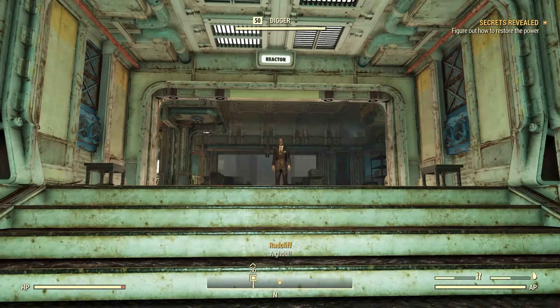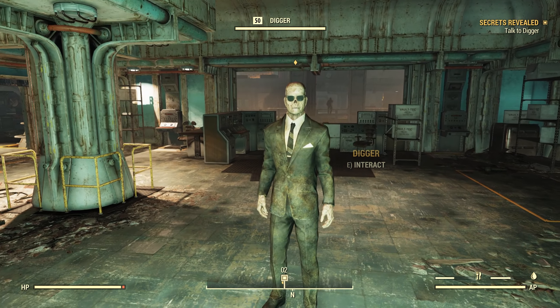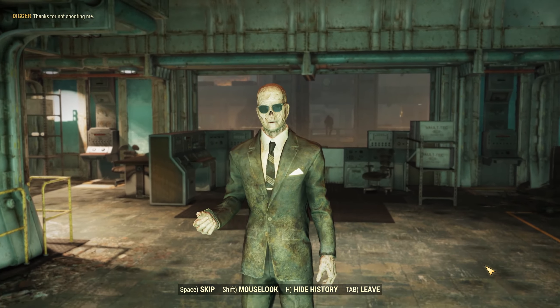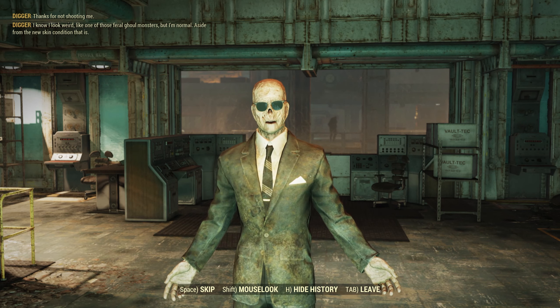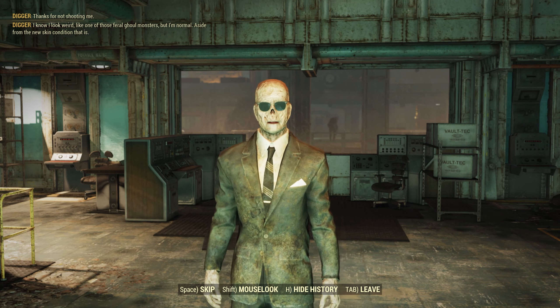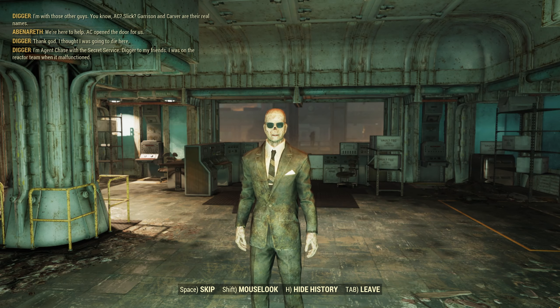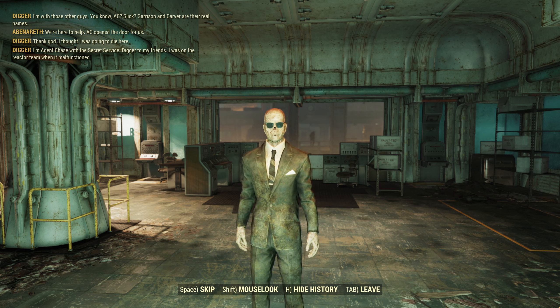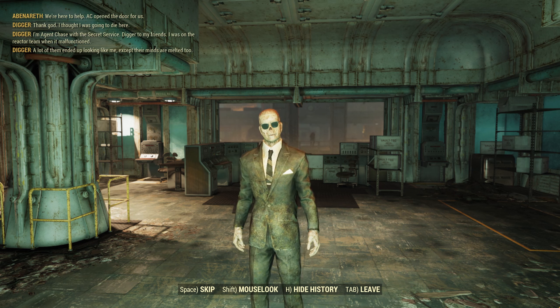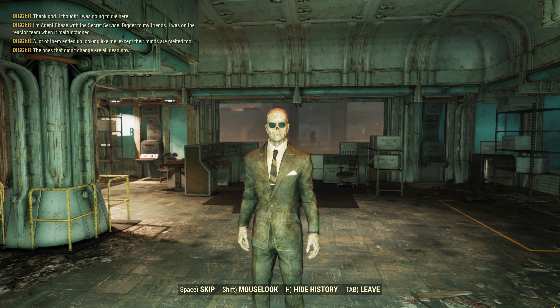Together, the vault dweller, Jinn, and Sergeant Radcliffe made their way to the reactor. At its entrance, they found another man in a black suit and sunglasses — but in this case, he was also a ghoul. Despite this, he wasn't hostile. Agent Chase, known as Digger, had become a sentient ghoul. He explained the situation: the reactor was stable but offline, and as long as the ambient radiation in the chamber remained high, there was no getting it back online. The reactor was also swarming with feral ghouls that were once Digger's co-workers.